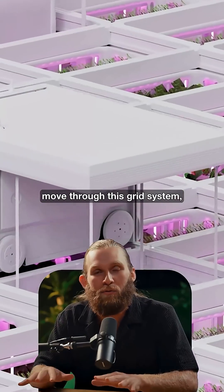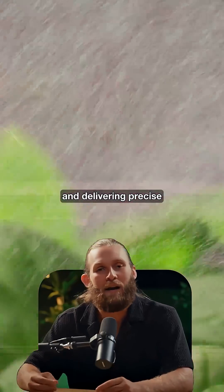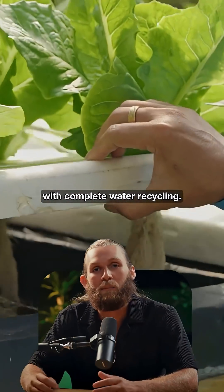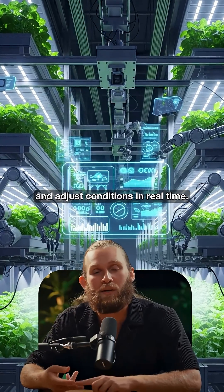Dozens of autonomous robots move through this grid system 24-7, repositioning crops to get optimal light exposure and delivering precise amounts of water and nutrients to each plant. No soil — just hydroponics with complete water recycling. Everything is controlled by AI that monitors each plant and adjusts conditions in real time.